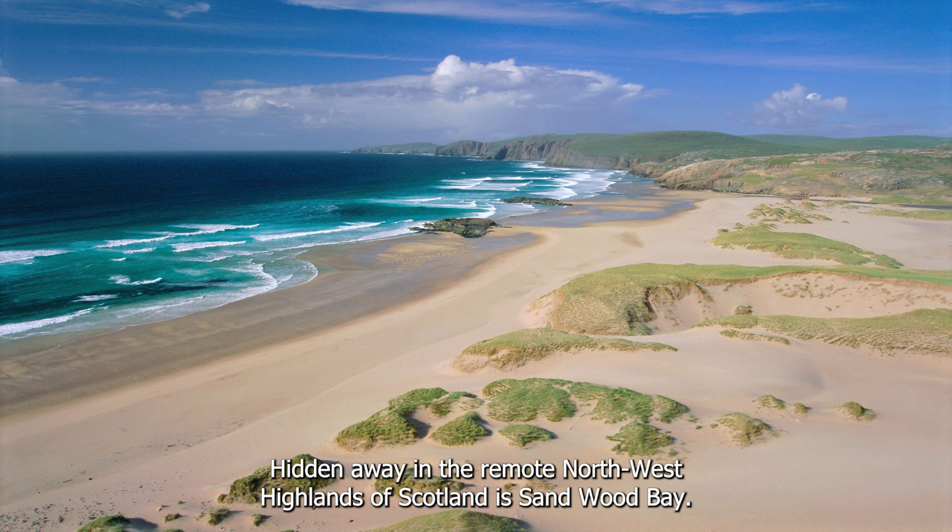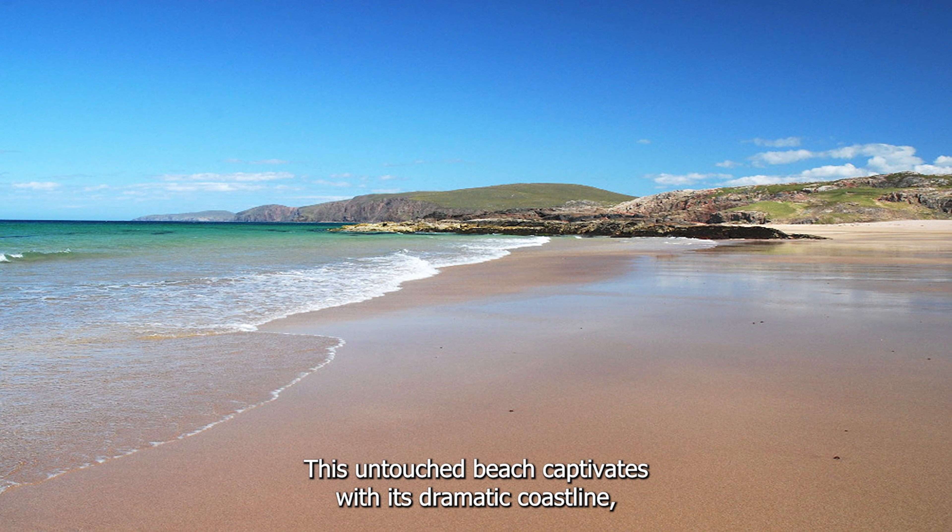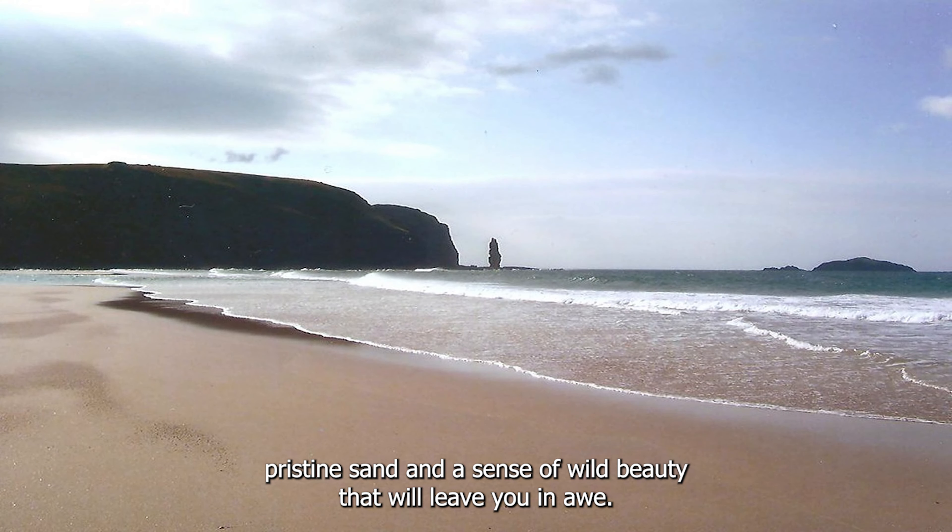Hidden away in the remote northwest highlands of Scotland is Sandwood Bay. This untouched beach captivates with its dramatic coastline, pristine sand, and a sense of wild beauty that will leave you in awe.